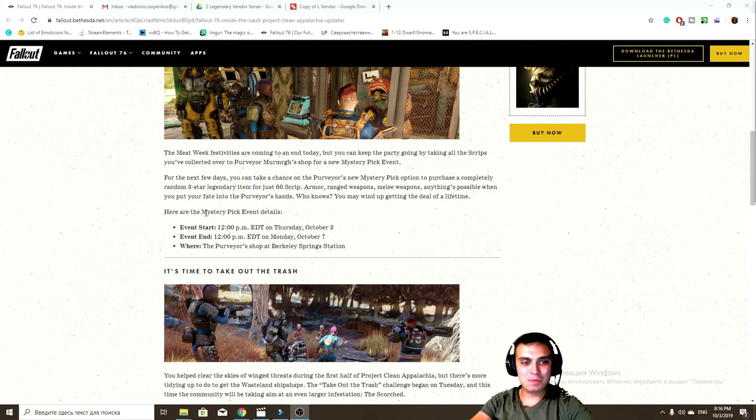Forgot to mention that this mystery pick event starts on the 3rd of October and ends on the 7th of October. So have that in mind.